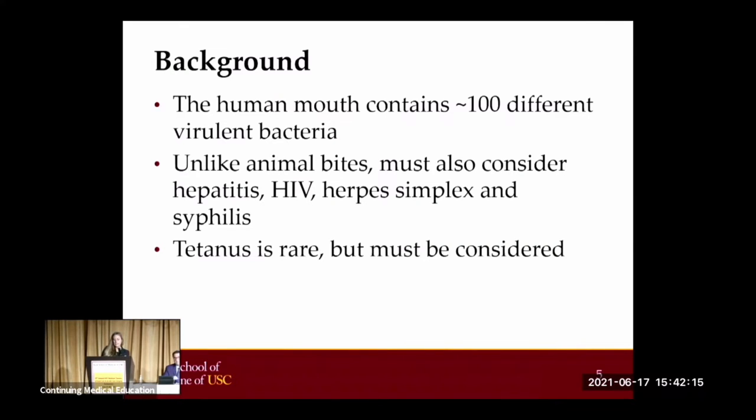The human mouth contains a high concentration of about 100 different virulent bacteria. This combination results in a high incidence of infections. The most common pathogens are Streptococcus and Staphylococcus, but infections are often polymicrobial, including aerobic and anaerobic bacteria. Studies of human bite infections have found an average of five different microorganisms per wound.